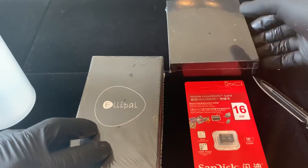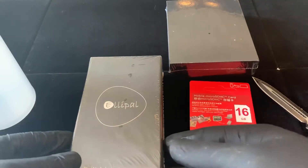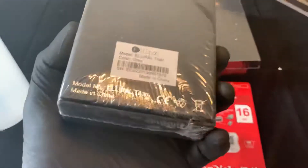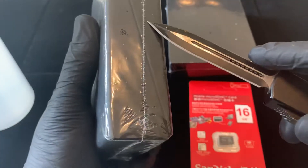For those of you wondering, this was a total of $207 US dollars for the entire package. I think this is the Titan here, so let's open that one up first.